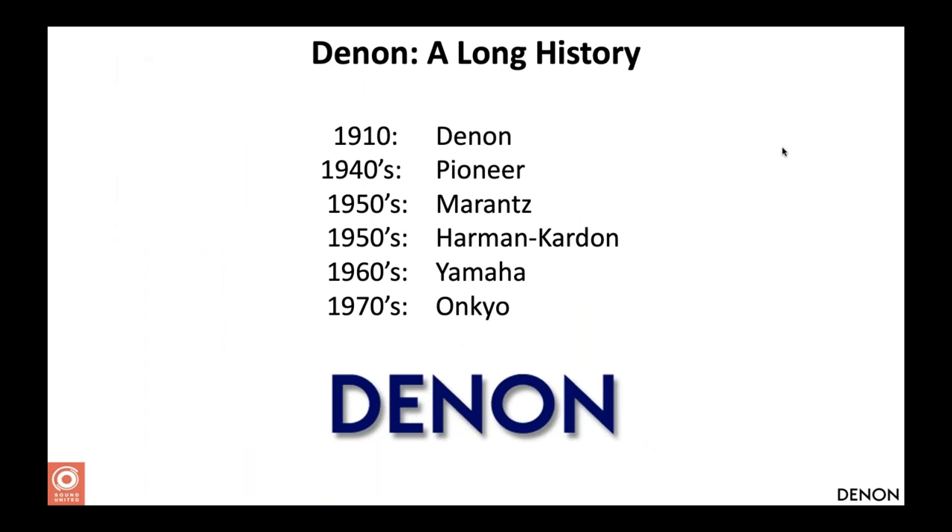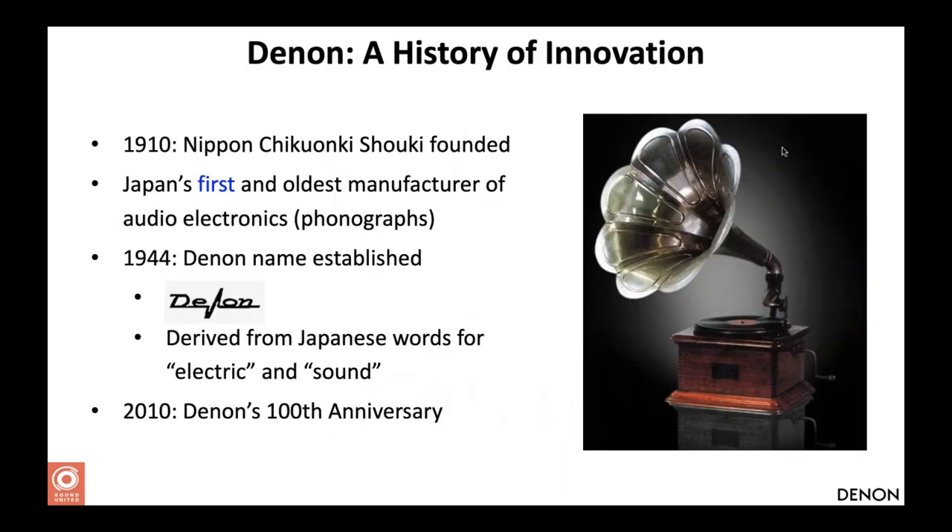A little brief history on Denon and Marantz. Marantz is actually the oldest brand in mass market consumer electronics audio, founded in 1910, so the brand is now over 110 years old. Compared to competing brands, Denon is by far the one with the most history. Denon has always been associated with innovation on both the hardware and technology side. Denon was one of the first manufacturers of turntables — called phonographs in those days, 78 RPM.